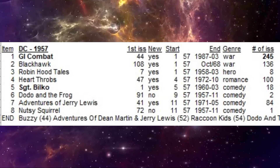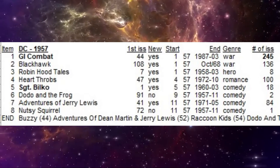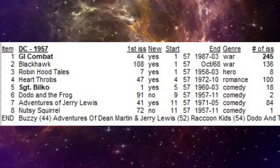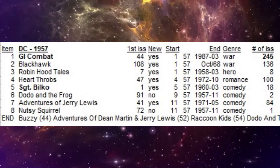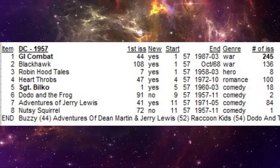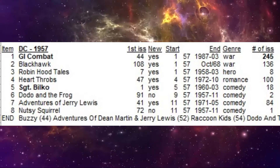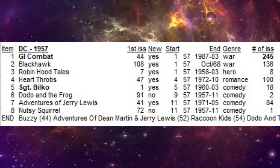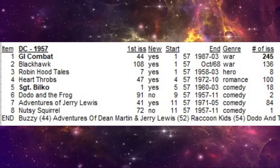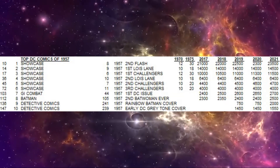The first four, including GI Combat and Blackhawk, were actually quality comic titles that DC took over, all in the month of January 1957. GI Combat would go on to run 245 issues for DC Comics — one of the big hits for them this year. They also started a Sergeant Bilko series based on the TV show, and they changed the title of the Dean Martin and Jerry Lewis title to just Adventures of Jerry Lewis. Now let's dive into the top 10 most valuable and historically important DC Comics of the year.